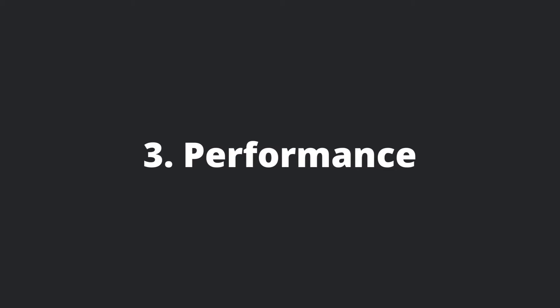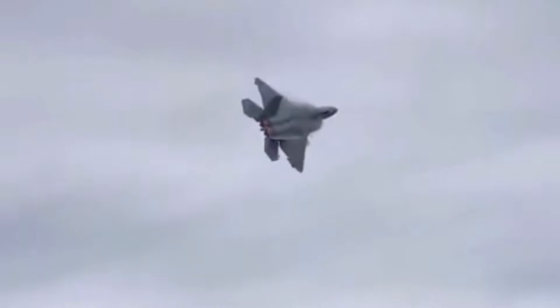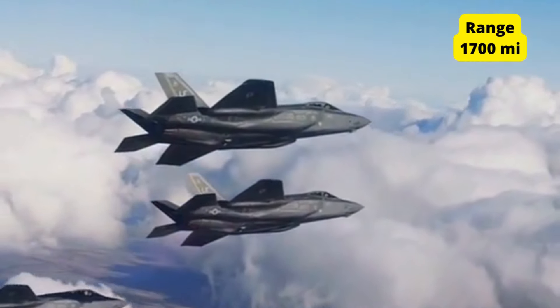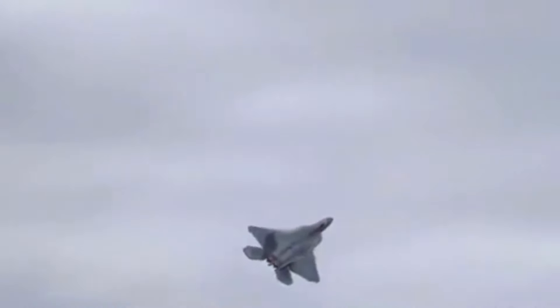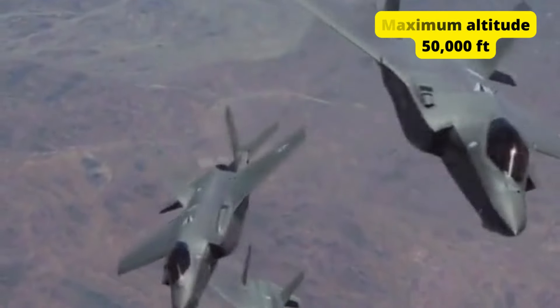Number 3: Performance. The F-35 engine produces 43,000 pounds of thrust. With the help of this engine, the aircraft can fly vertically into the sky. The jet can gain a top speed of Mach 1.6. The aircraft has a maximum range of 1,700 miles, and can perform combat operations within a radius of 770 miles. The F-35 can climb at a rate of 45,000 feet per minute and reach a maximum altitude of 50,000 feet.